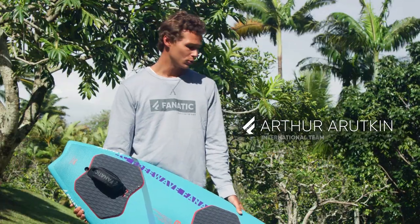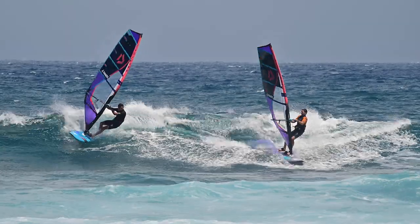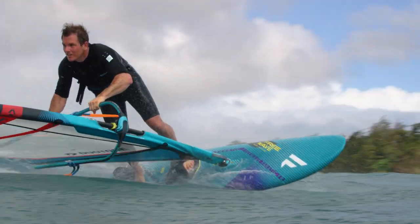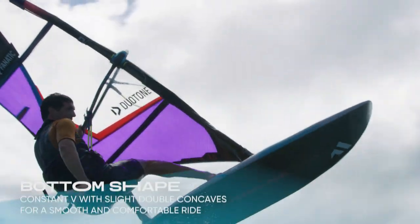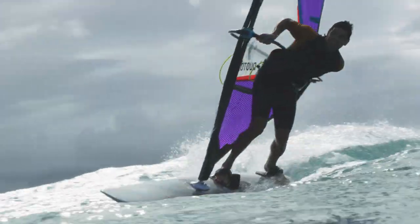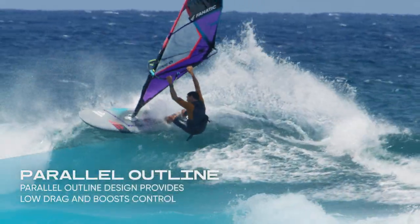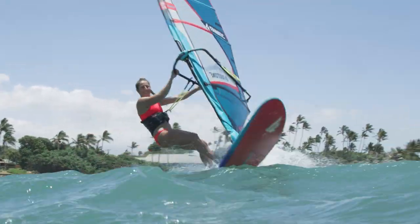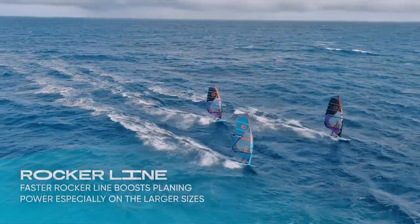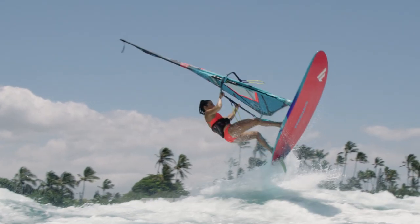From flat water to bump and jump to waves, the Freeway is the one board that takes it all. It's a true chameleon — it works in all kinds of conditions, and the range of that board is huge, from flat water to waves. It's amazing.